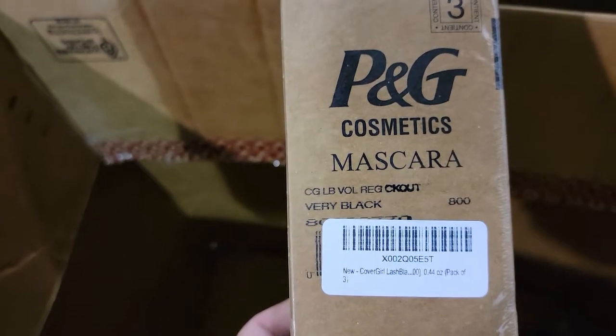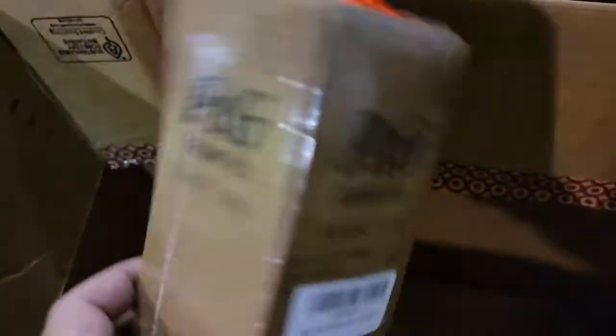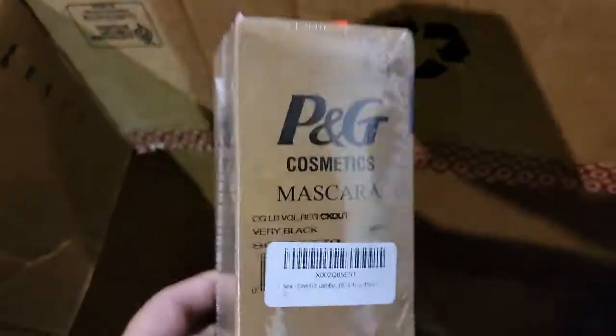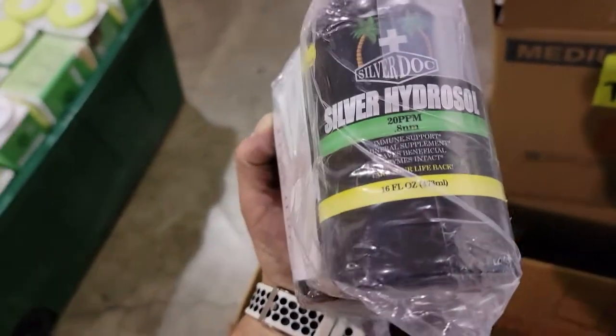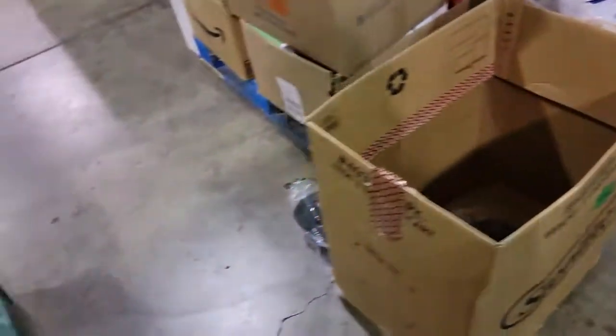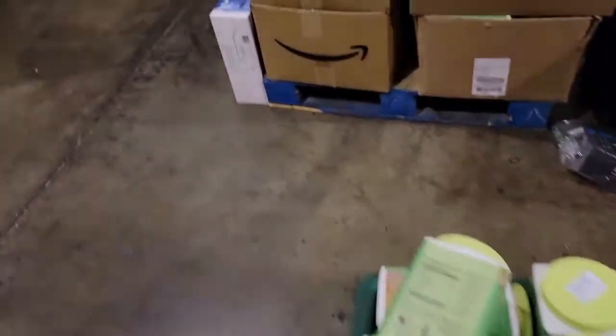Some P&G mascara — I think we looked these up and there were like three or four packs in there, and each pack was $13.99. This other stuff here I didn't look up — I forgot — but I'm sure we'll get our money back on it. So that is everything. All right, I just wanted to do a quick little video — thank you for watching.